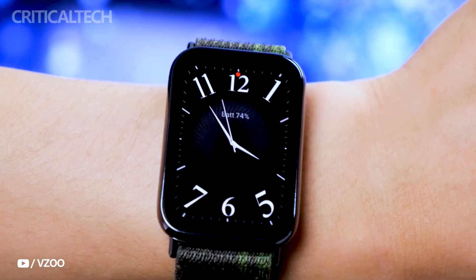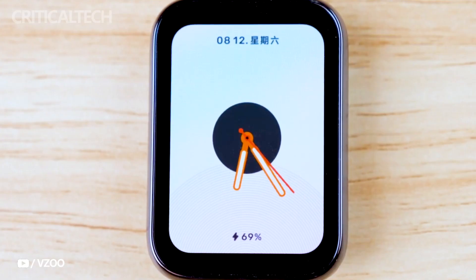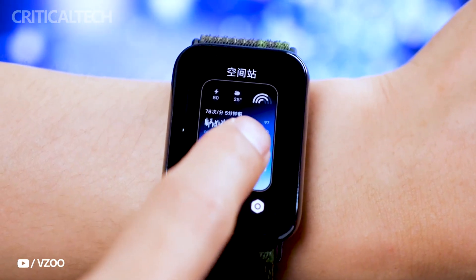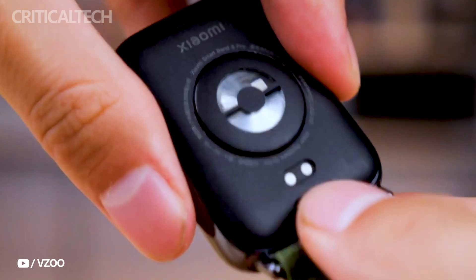Visually, the Smart Band 8 Pro sports a sleek and modern rectangular dial appearance. It's worth noting that the device ditches traditional physical buttons in favor of a more streamlined aesthetic. The strap is easily interchangeable, allowing users to customize the look of their Smart Band to suit their personal style.